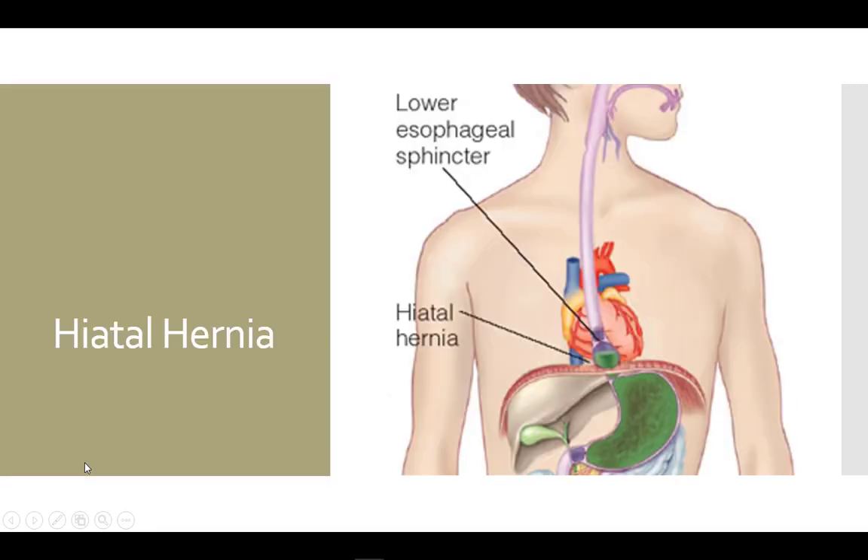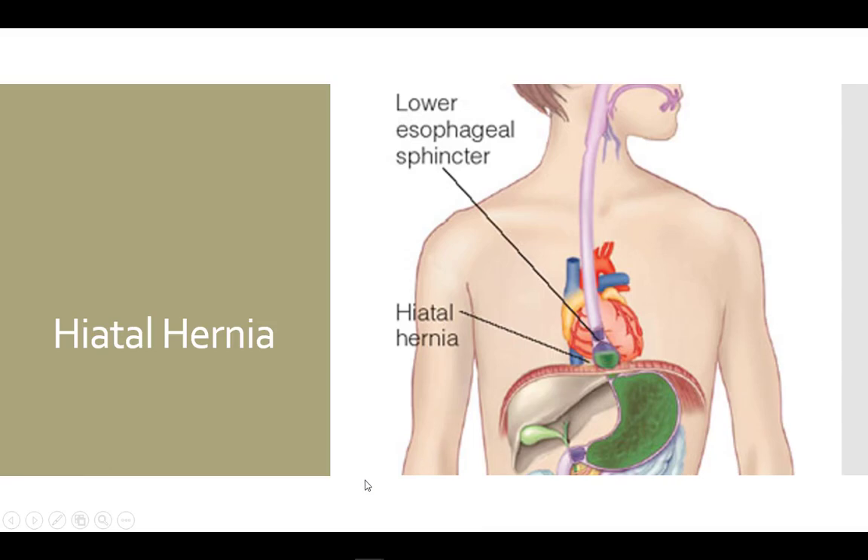There are some changes to anatomy that can lead to reflux as well. With a hiatal hernia, a portion of the stomach is above the sphincter, so there is nothing to keep the contents down. A weakened lower esophageal sphincter, known as the LES, is also a big problem because it is not able to remain closed after eating.